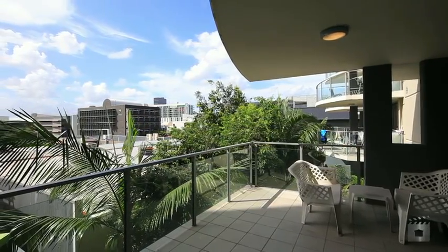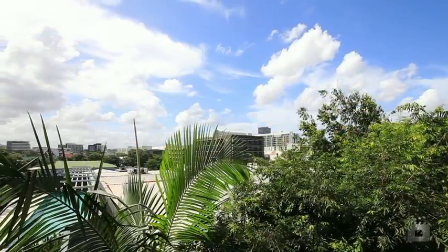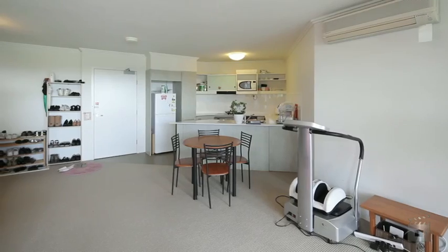Hi, I'm Sean Hennessey from Ray White South Brisbane. Today I present you the rare opportunity to see the property at 13 of 60 Cordelia Street, South Brisbane. Let's go have a look.